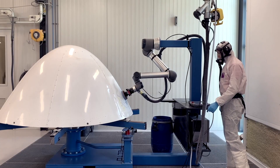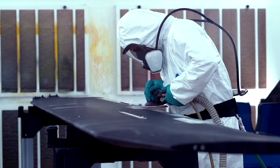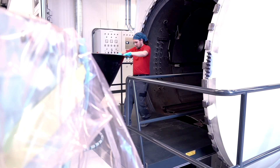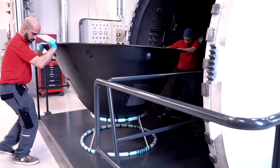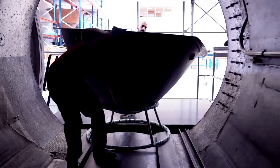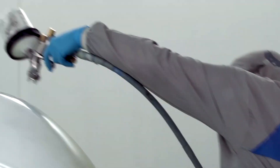At SPECTO, we have all the required tooling and equipment available to perform practically any repair on composite components, including autoclave curing. Thanks to our autoclave, damaged parts requiring this sophisticated curing of the precisely performed repair by our engineers can be transformed into serviceable aircraft parts.